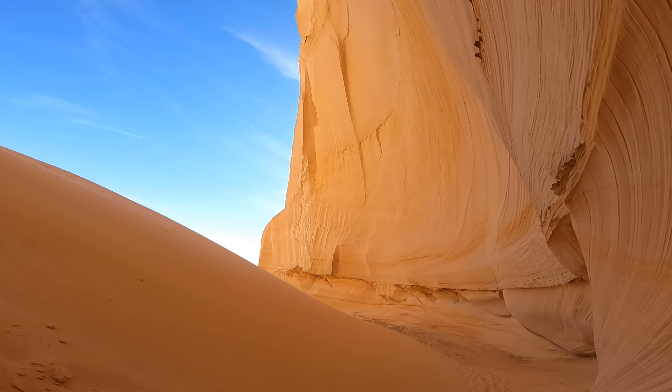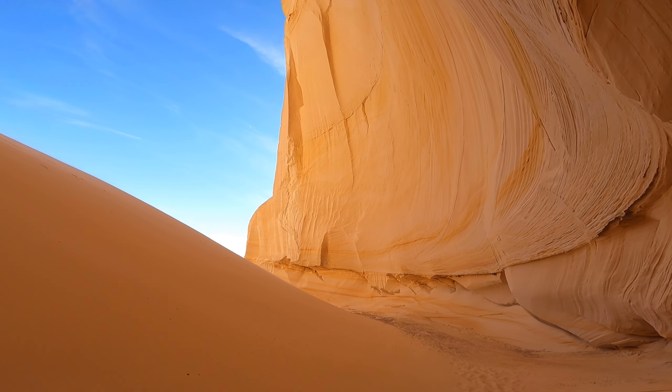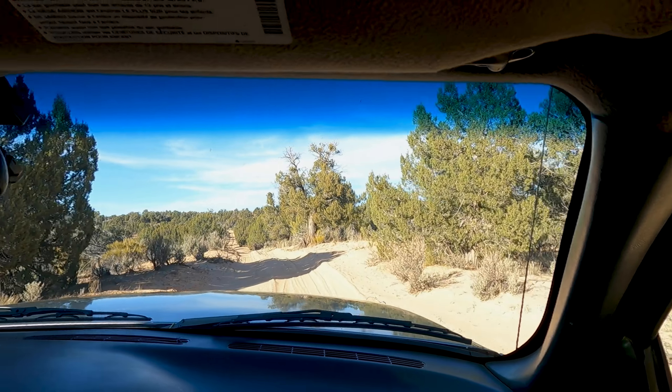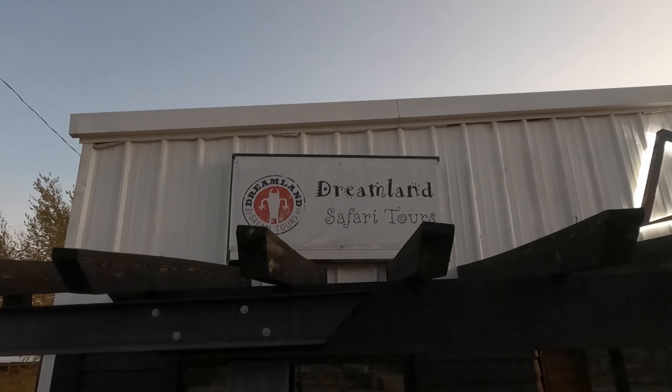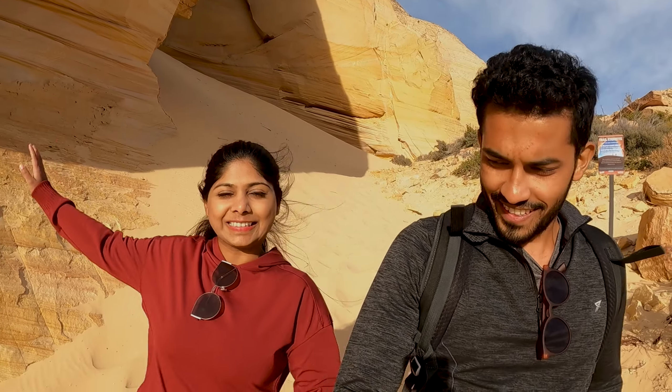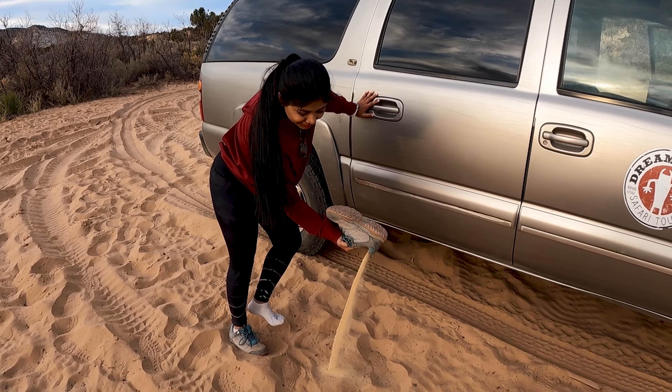Look at all those layers out there. It looks so pristine. Keep in mind that these are fragile, so be mindful of what you do over here. This place is not easy to get to, which is why we highly recommend coming here with a professional tour company like Dreamland Safari Tours. We're on our way back now, sliding through this sand.